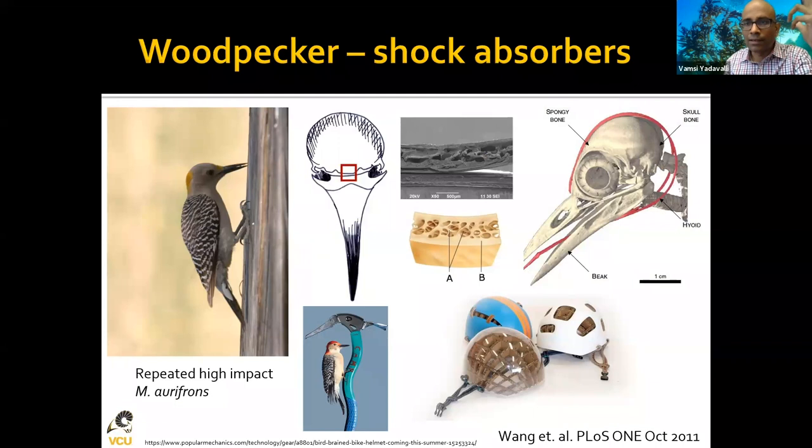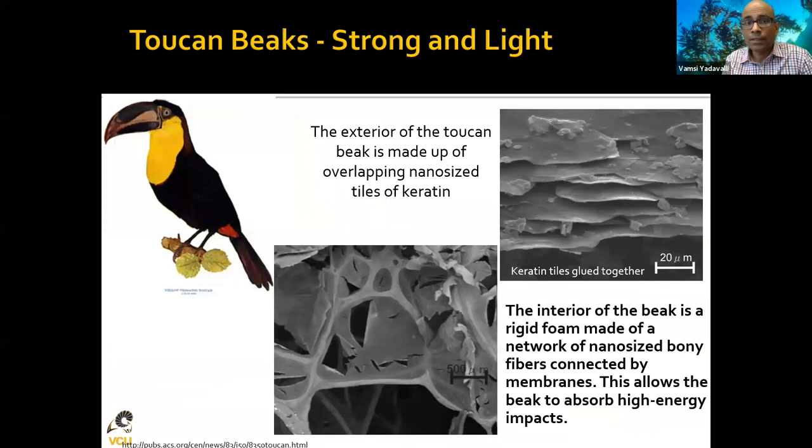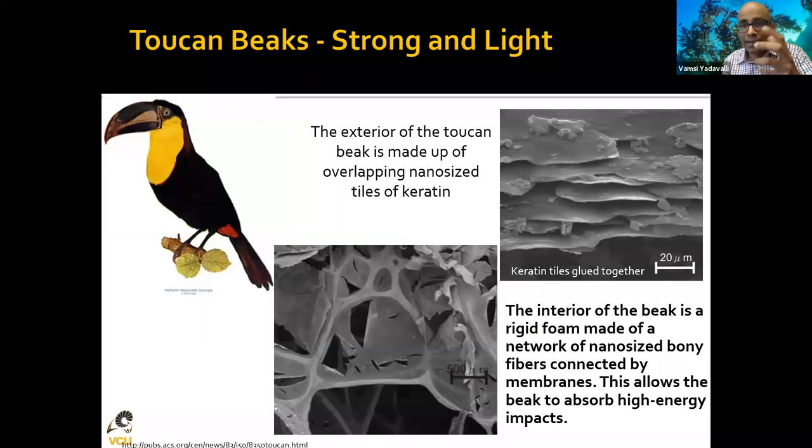The woodpecker keeps pecking at wood and yet doesn't suffer concussions. This is something people are very interested in for designing better helmets — not just for football but for cycling too. Amazingly, the woodpecker's tongue actually wraps all the way around its head, providing a cushioning effect, along with spongy bone structure. People are using this concept to design better helmets. What's so fascinating is that all of these things — beaks, feathers, the toucan beak — are made not from metal but from keratin, the same protein as our hair and fingernails, yet they are super strong and super light.